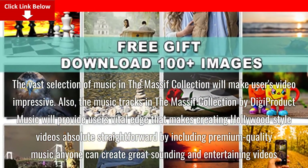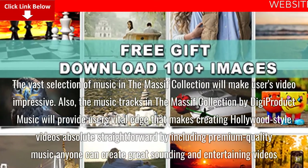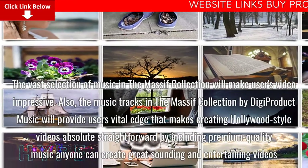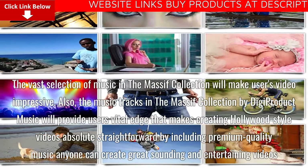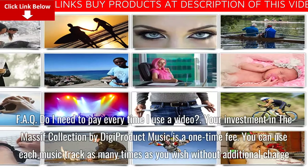It is essential that users provide an attractive and professional impression on their audience, no matter what type of video they want to create. The music tracks in the Massive Collection by Digi Product Music will provide the vital edge that makes creating Hollywood-style videos absolutely straightforward, by including premium quality music anyone can create great-sounding and entertaining videos.